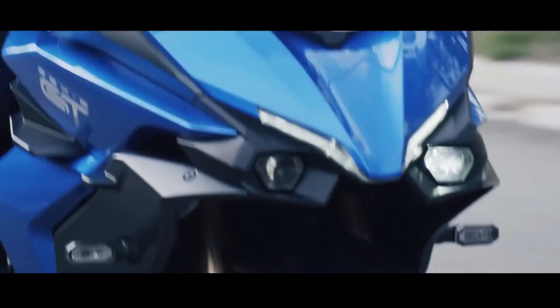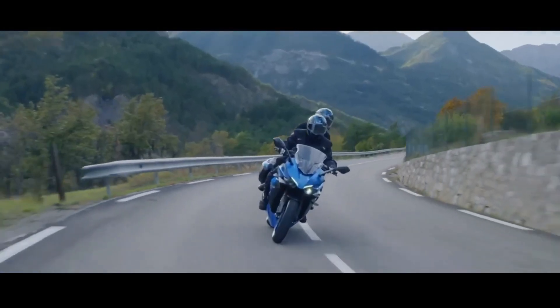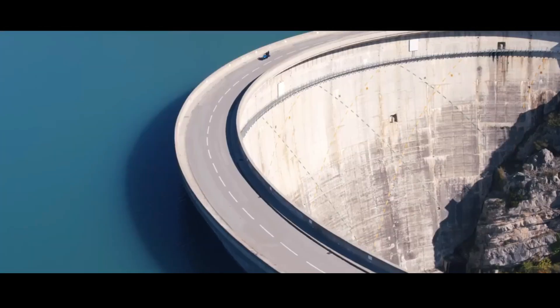To support long distance travel, this sporty style motorbike is equipped with a fuel tank that can hold as much as 19 liters.